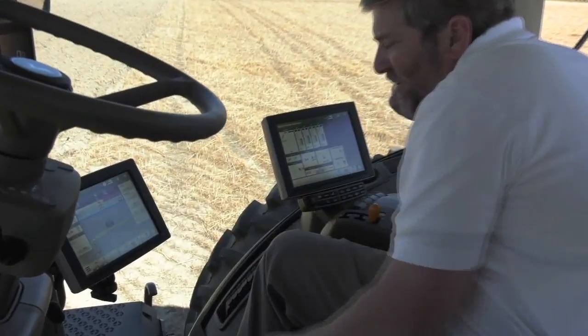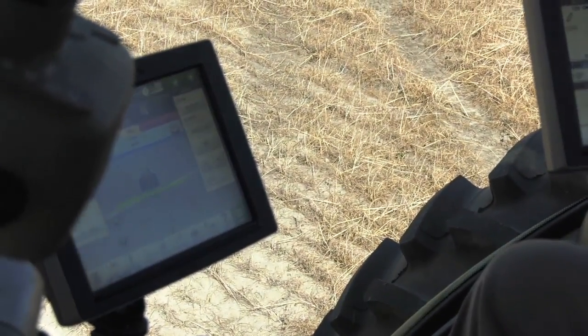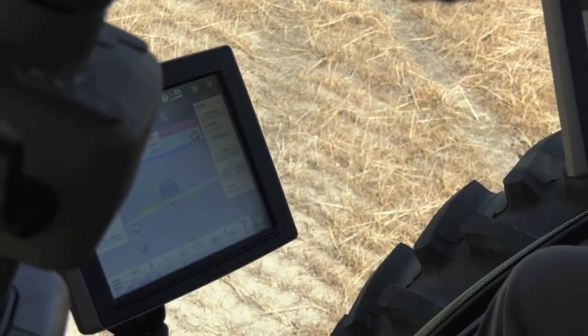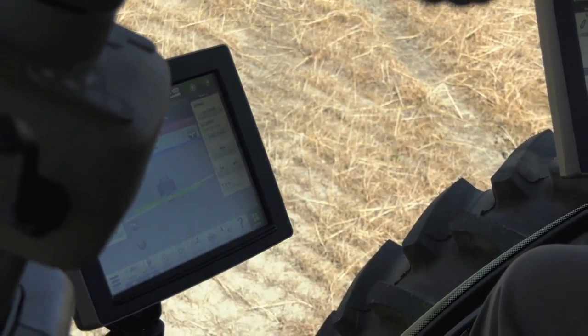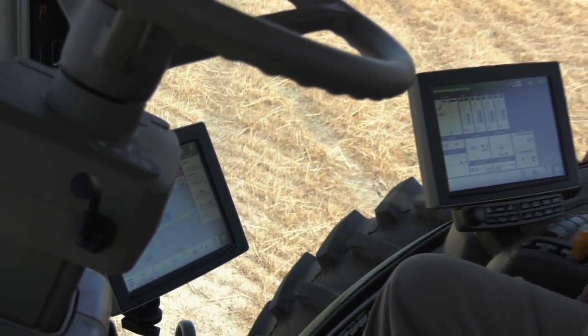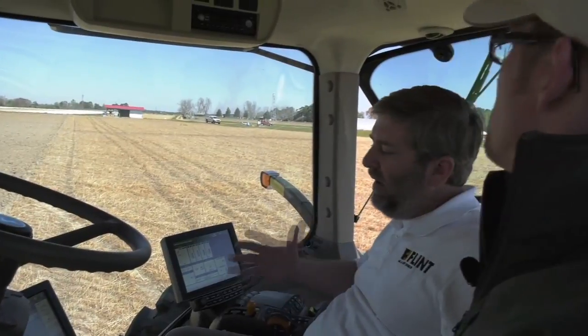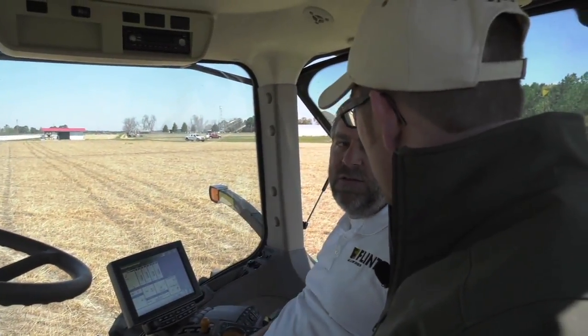So we will accept this information. And then once we get to the field, we've got everything set up and we set that implement down — it's going to start recording, it's going to start counting our acreage, it's going to start counting our seeding rates, all of that information. And then whenever we finish this field, we know that we've got the accurate data that we need and we can move on to the next operation after that.